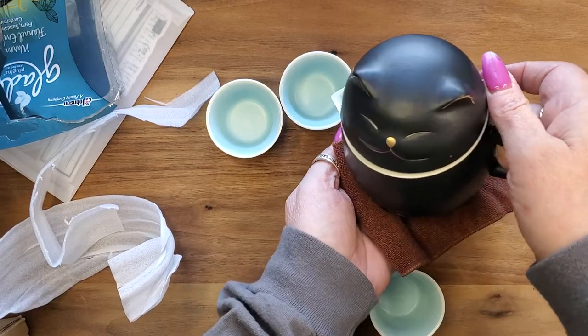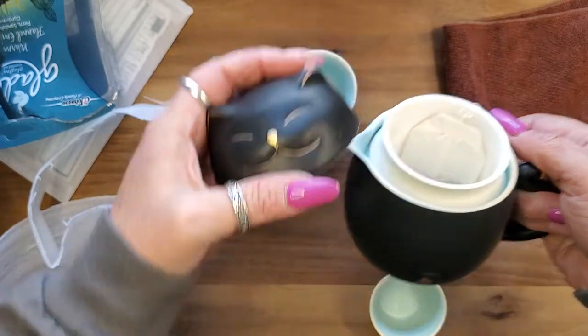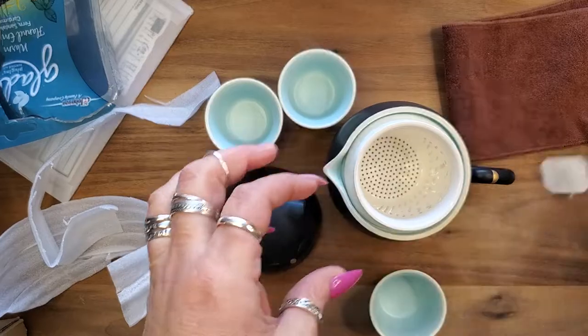Then when you're ready, you take your little rag and pour a spot of tea. Oh my god, y'all gotta go get one of these! This is gonna be like the perfect little gift for my daughter — she loves tea and she loves cats.